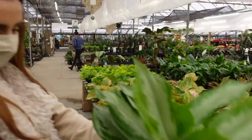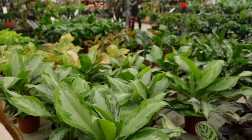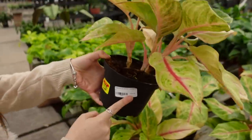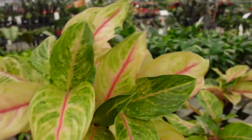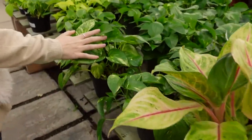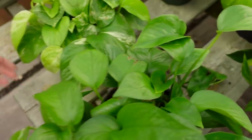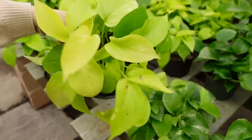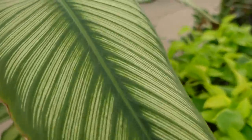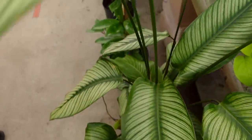Aglaonema Silver Bay for $19.99 — excellent price. The Aglaonema Golden Fluorite in six-inch is 50% off — now $19.99. Then they have all their Pothos — Golden, Jade, and Neon — all on sale for $19.99. And these giant Calathea White Stars — pretty incredible — for $249.